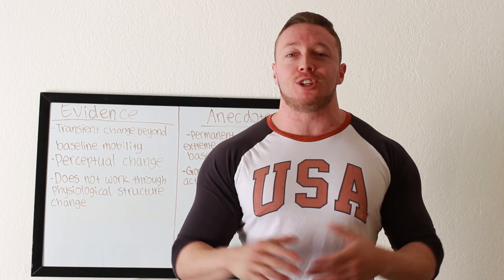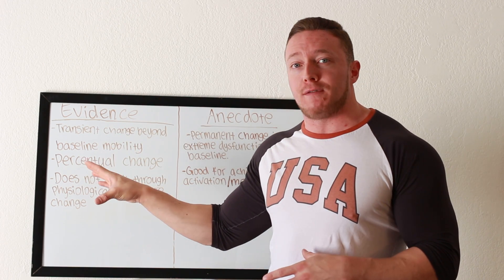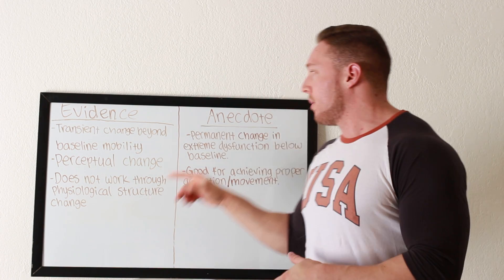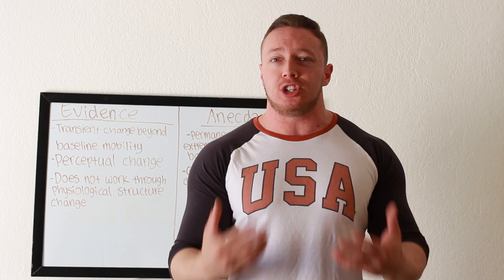What's up YouTube? What's going on guys? So today we're going to be talking about foam rolling. We're going to talk about what the scientific evidence currently says about foam rolling, what we know from the scientific literature, and then we're also going to talk about my own anecdotes and experiences with foam rolling and what I think foam rolling can do for you and how to actually use it.